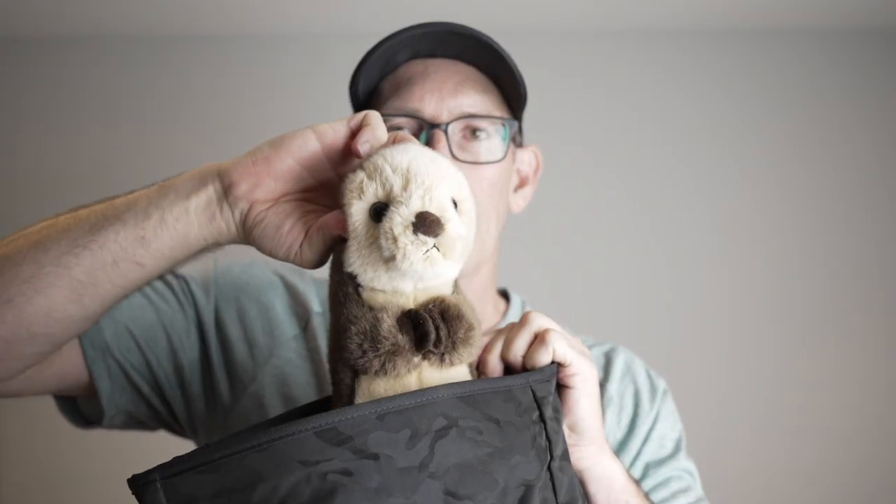I'm just going to take this off and show you again what I had put in the top compartment — there's the otter.